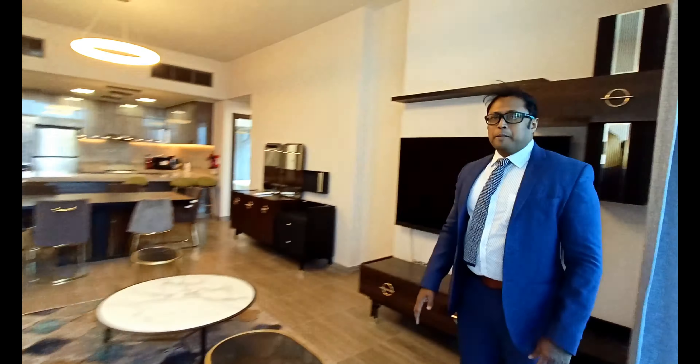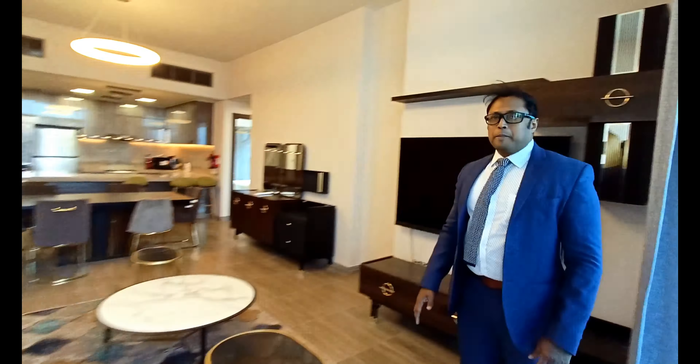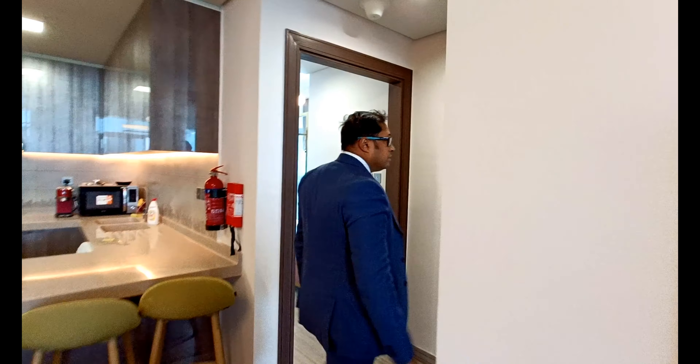Now I am taking you towards the bedrooms. We have two bedrooms which I am sure you are going to like. The first one has an attached toilet — let me show you that.